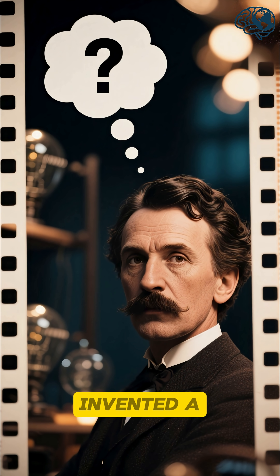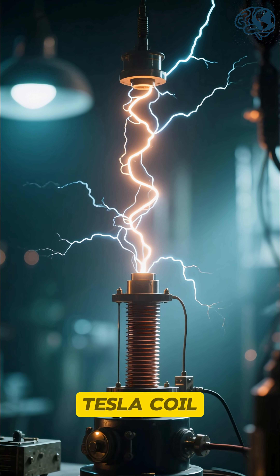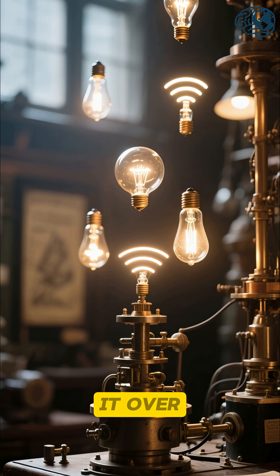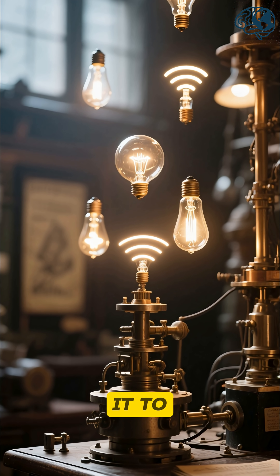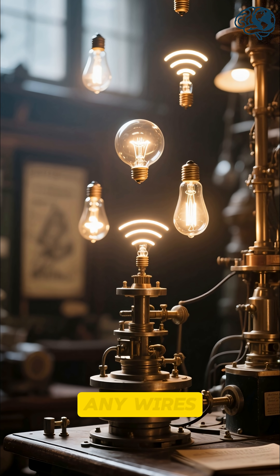Did you know that Nikola Tesla invented a machine that can do this? This is the mysterious Tesla coil, and when he invented it over 100 years ago, he wanted to use it to send energy wirelessly through the air to light up bulbs without any wires.